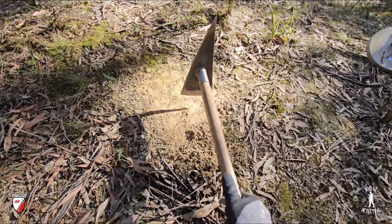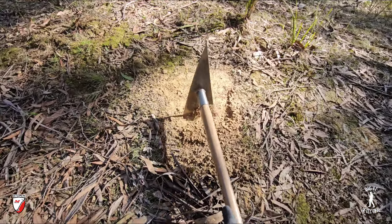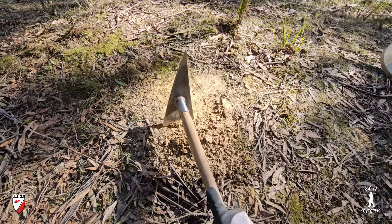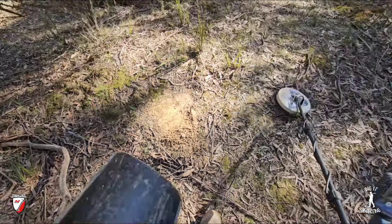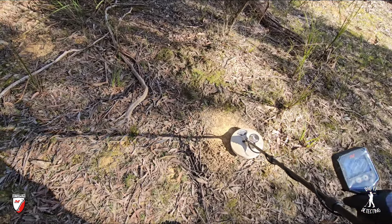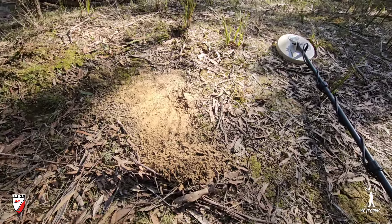Think of all the detectors that have walked over these grounds over the last 20 to 30 years — thousands of people. This is open bushland, anybody can come here and detect. The only bits of gold left nowadays are probably these small bits, but if you can find them, pick them up. We've been averaging around about a gram a day. With this killer combination — nine inch mono Gold Hawk on the GPX 6000 — you're having a win every day.